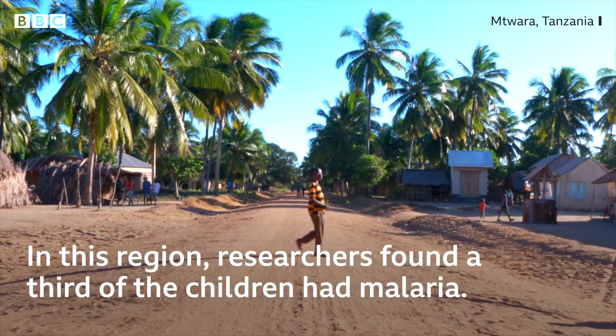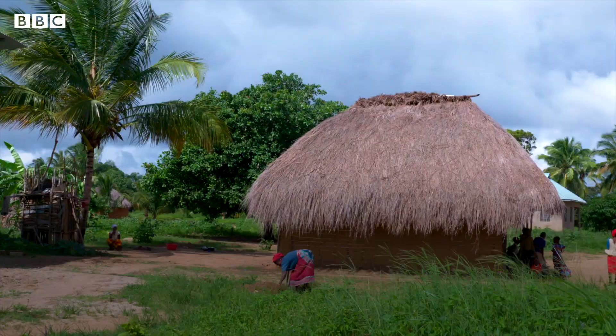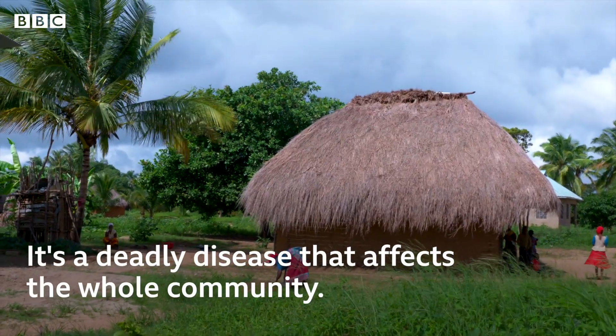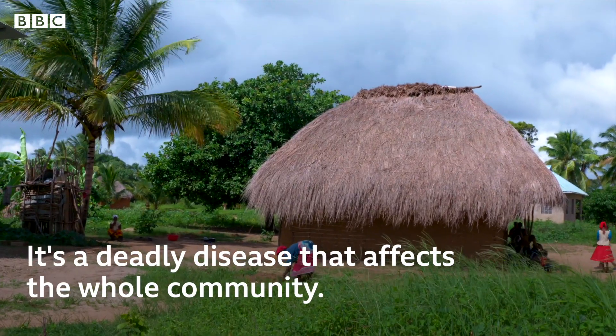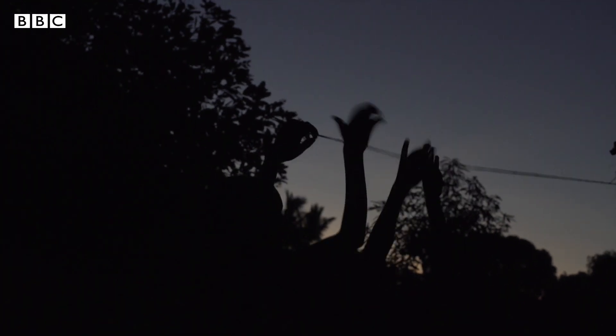In this region, researchers found that a third of the children had malaria. It's a deadly disease that affects the whole community. This is one of the poorest parts of Tanzania, and that means if they have a sick child in the house, it's a big problem — it's hard even for them to afford transport to go to the hospital.